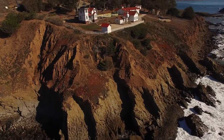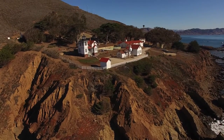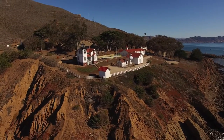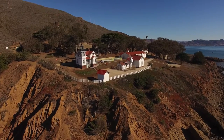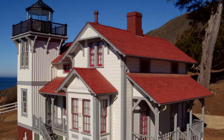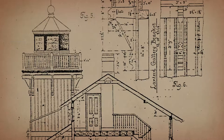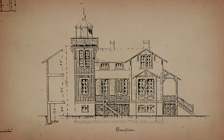Point San Luis Light Station consists of seven structures and two large cisterns for collecting rainwater. What we see today of the lighthouse and surrounding buildings is a beautiful restoration of the original construction and appearance, as indicated in the historical records: framed dwelling painted white, trimmings lead color, and the roof brown.